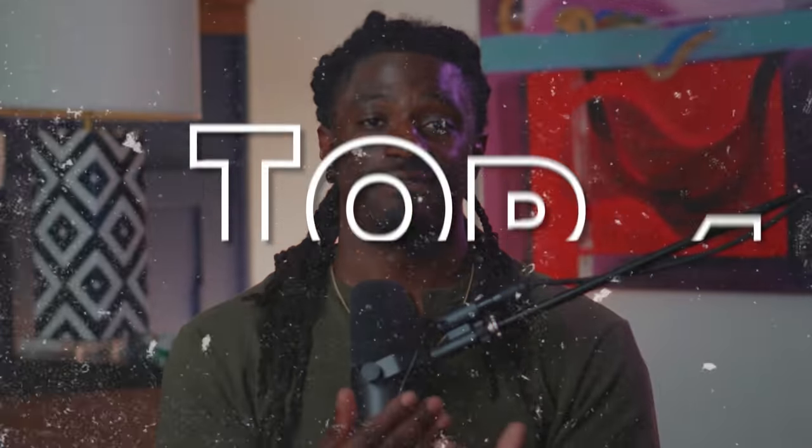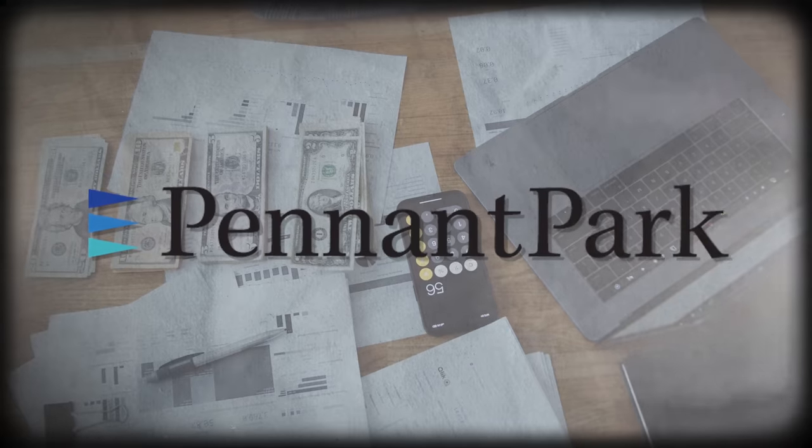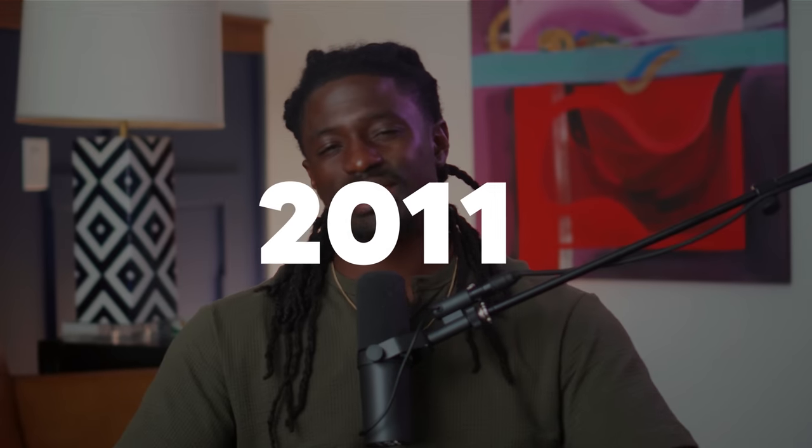Kicking off the month, we have PennantPark Floating Rate Capital, ticker symbol PFLT, as our first dividend provider. PennantPark is based in the United States and is a key player in the financial sector with a focus on business development. Although their dividend safety score is rated unsafe, it's due to their high dividend yield of 11.3%, which means more money in your pocket but less money they have to reinvest back into growth. They have been consistently paying dividends since they went public, with the exception of 2011.